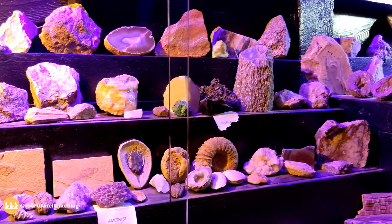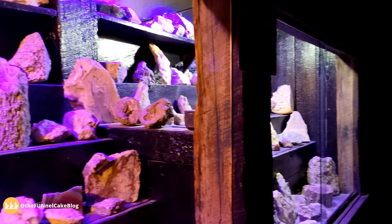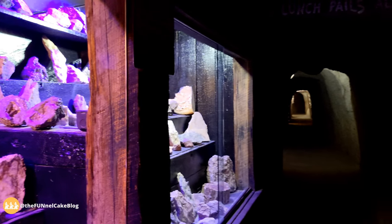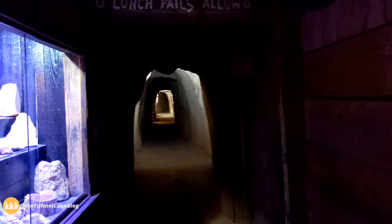Welcome to the Maggie Mine, one of the most historic in Southern California. Before your journey into the mine we'll give your eyes a chance to get accustomed to the dark, as we give you a mini education on the type of minerals Calico is famous for.